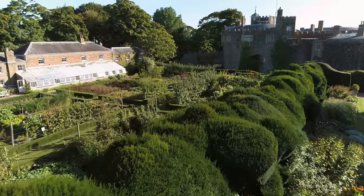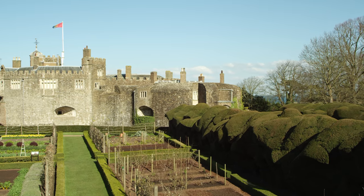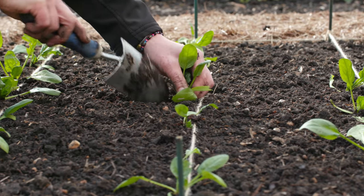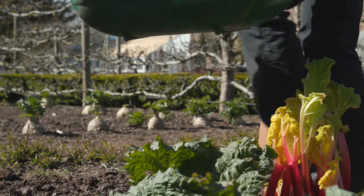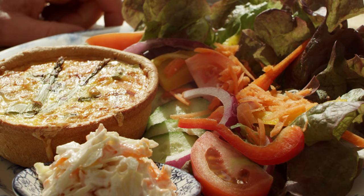People have been growing produce here at Warmer Castle for about 300 years. The visitors here really love the connection between the kitchen garden and the tea rooms. We grow produce all year round from winter vegetables through to salads in the summer. All are harvested and taken to the tea rooms where they're made into delicious dishes for our visitors.